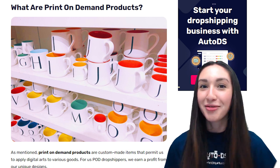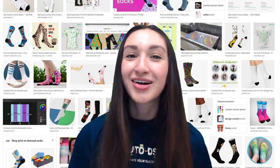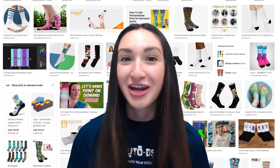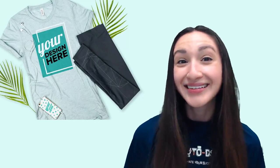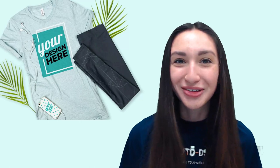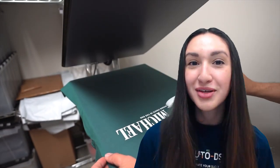Now that we know what POD is and how it ties in with dropshipping, let's look at what print-on-demand products are. POD products are custom-made items that allow us to add digital arts to various goods. For us POD dropshippers, we earn a profit for our unique designs. POD also allows us to work with white-label suppliers so that we're easily able to brand our dropshipping stores, helping to build brand awareness and stand out from the competition.